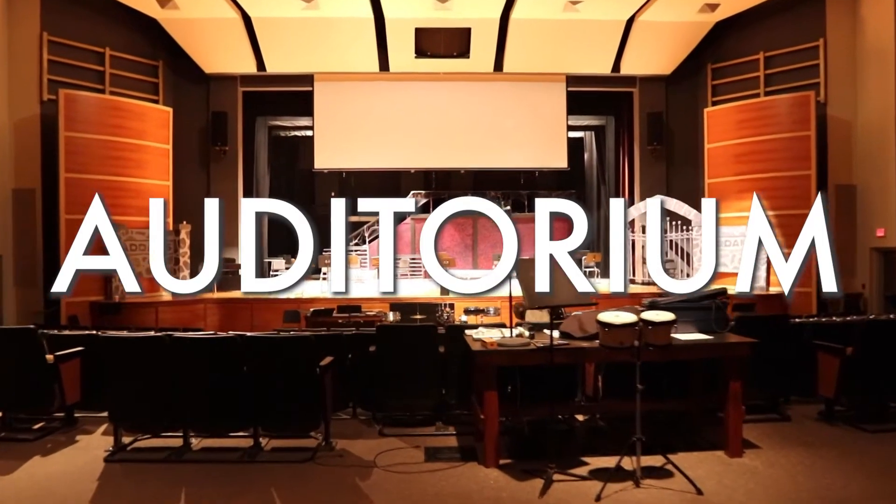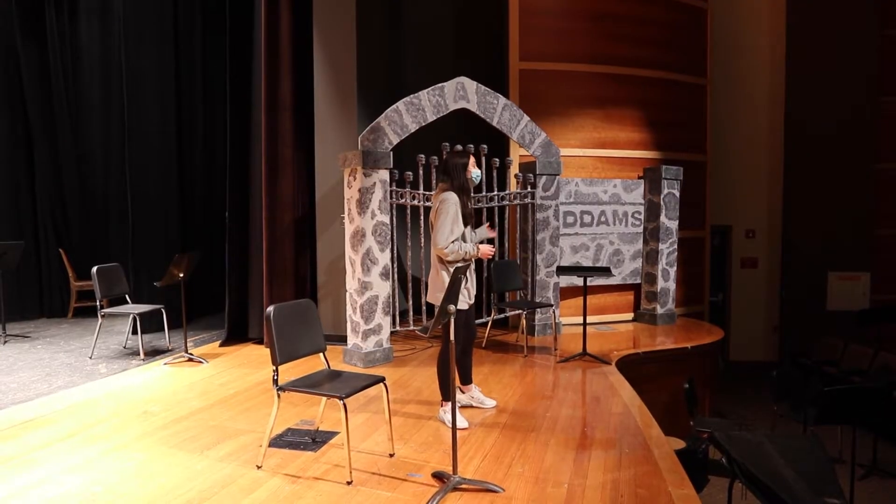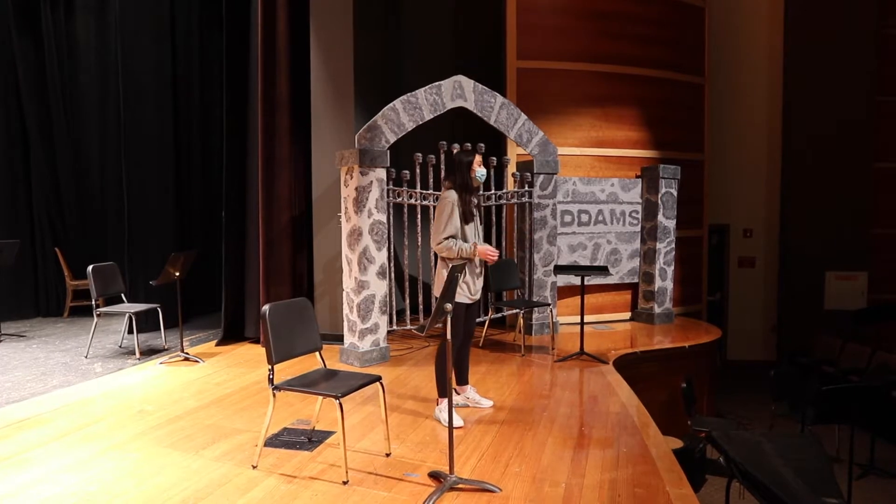This is the auditorium where all large assemblies would be held. If you take chorus, orchestra, or band, this is where concerts would be. And if you choose to do the extracurriculars such as the musical or play, this is where those would be performed.